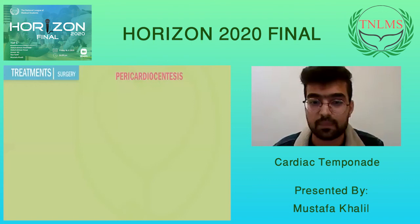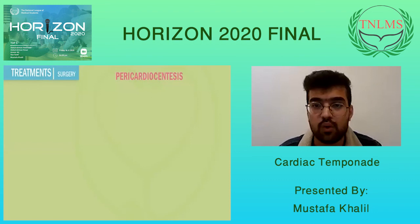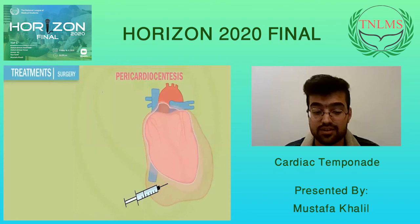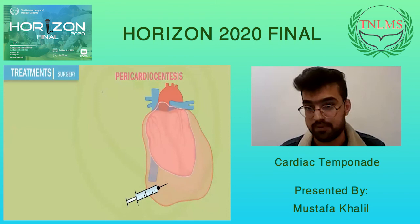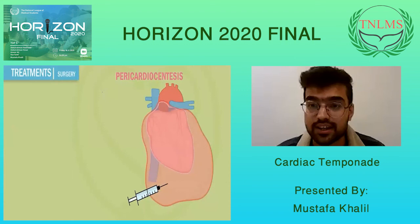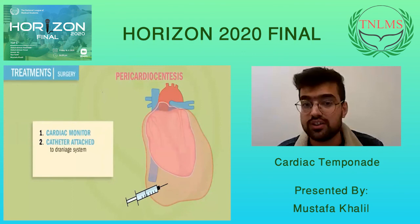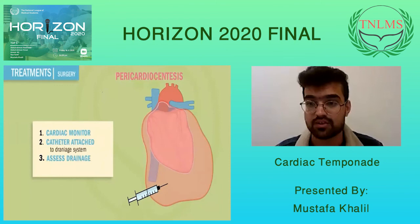Now that we know what's wrong with the patient, how do we treat them? The treatment is an important procedure called pericardiocentesis, where a needle is inserted into the pericardial cavity to drain all the fluid around the pericardium. It is an emergency procedure requiring quick action in the ER. Key considerations include cardiac monitoring, a catheter attached to a drainage system, and assessing the rate of drainage — whether it should be slow or fast.